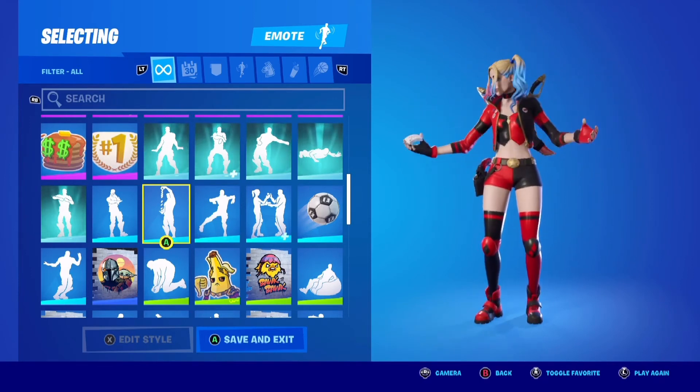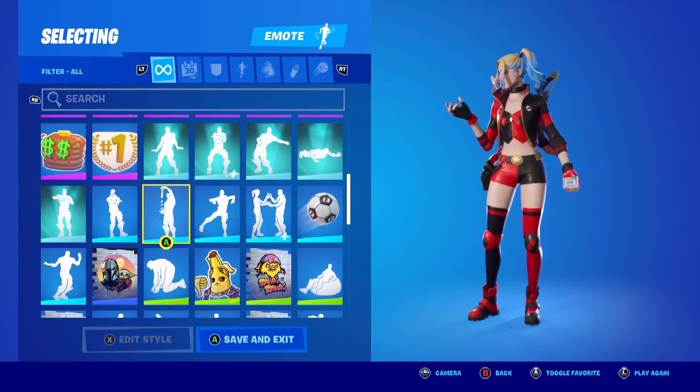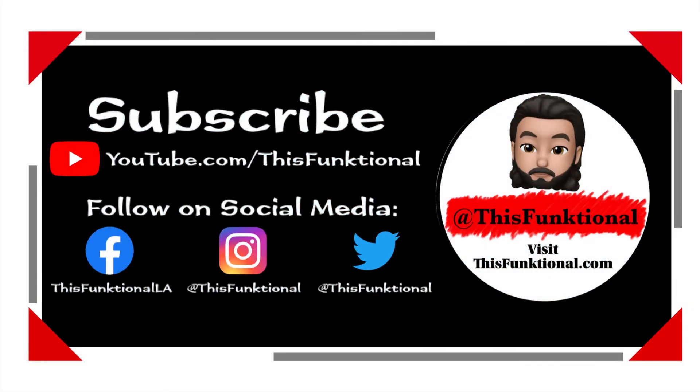Check out my website dysfunctional.com. Follow me on social media: @Dysfunctional on Twitter and Instagram, Dysfunctional LA on Facebook, and Dysfunctional on Snapchat. Thanks for watching — have a good one.